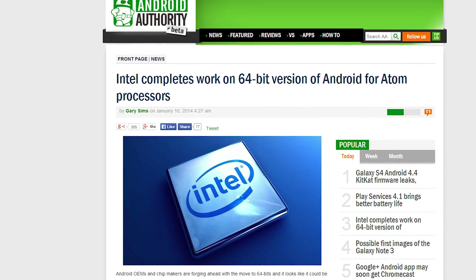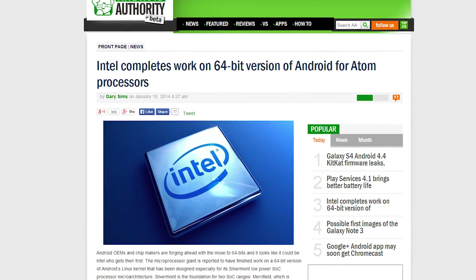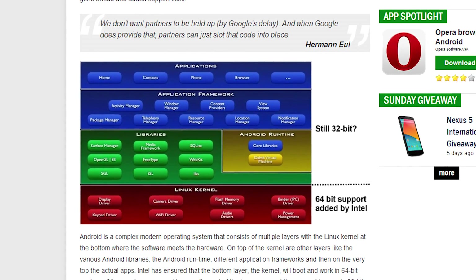Intel has finished their work on a 64-bit version of Android 4.4 KitKat. The OS variant is destined for their Silvermont processor architecture, which has powered tablets under the name Baytrail and will now be used in smartphones under the name of Merrifield. The Linux kernel that Android runs on has actually supported 64-bit architectures for some time, so we'll have to see what Intel has done with the code when Merrifield smartphones ship later this year.